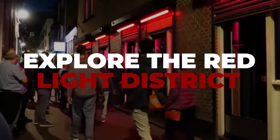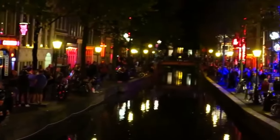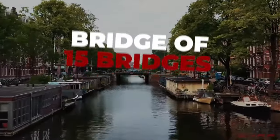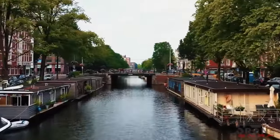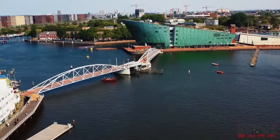Number 12: Explore the Red Light District. Fluorescent red lights are common in this area. Even though it's fascinating during the day, it really comes alive at night. Number 13: Bridge of 15 Bridges. It's especially worthwhile to visit at night, when the bridges are illuminated, providing one of the most magnificent and romantic views in Amsterdam.